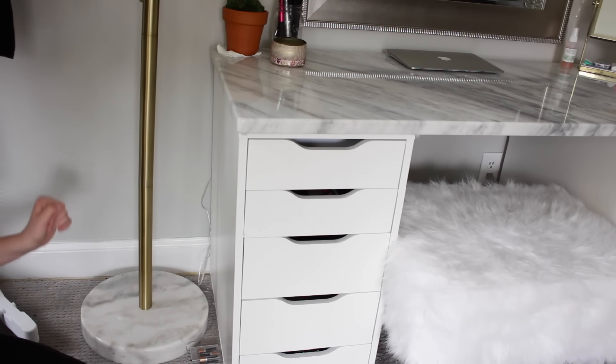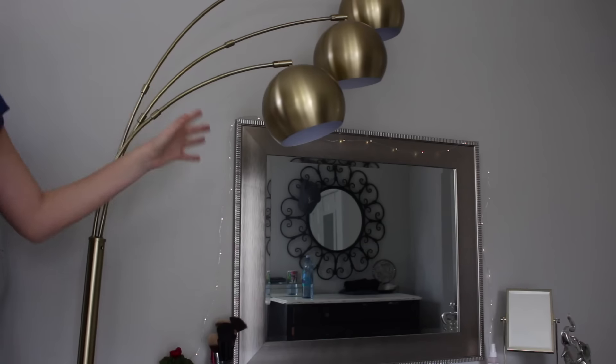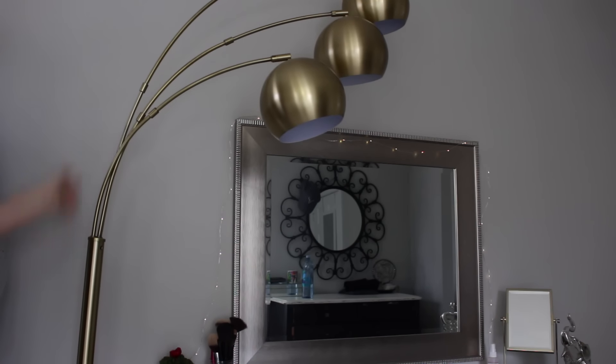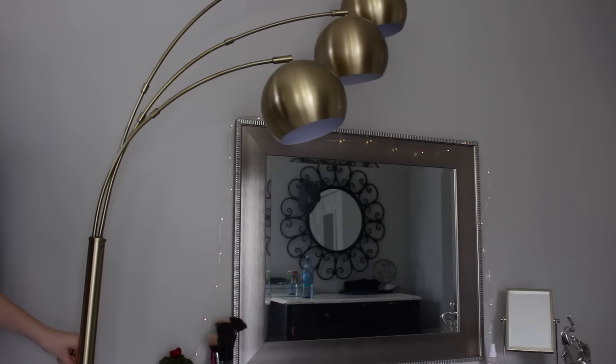Gold, silver, white — anywhere around those colors is the theme of my room. The lamp has three different settings so you can move these according to where you want them and pick the setting.